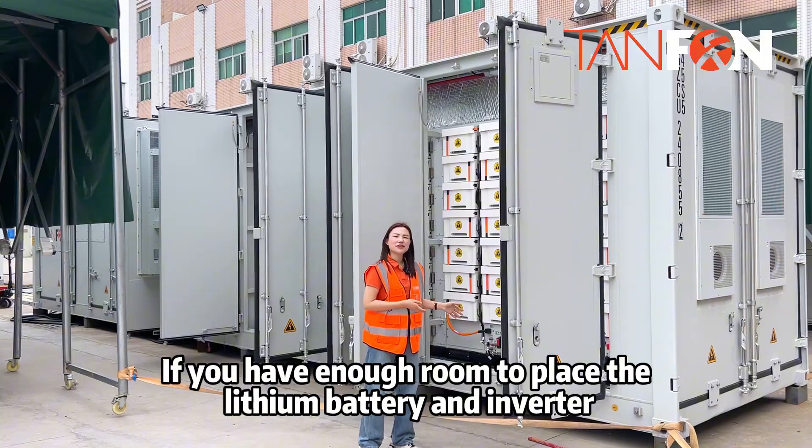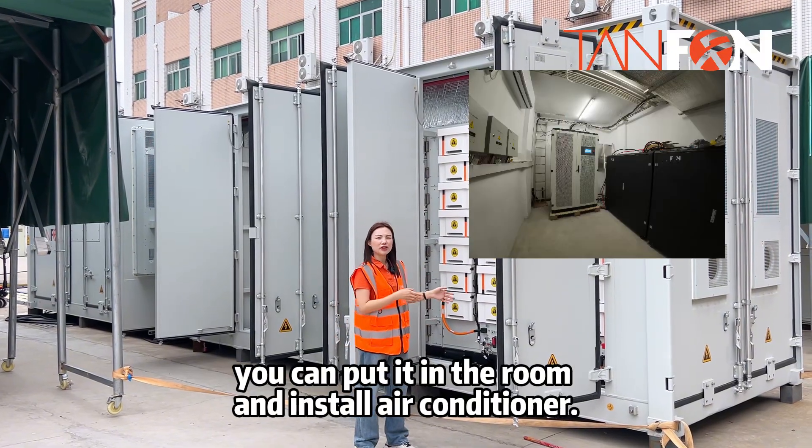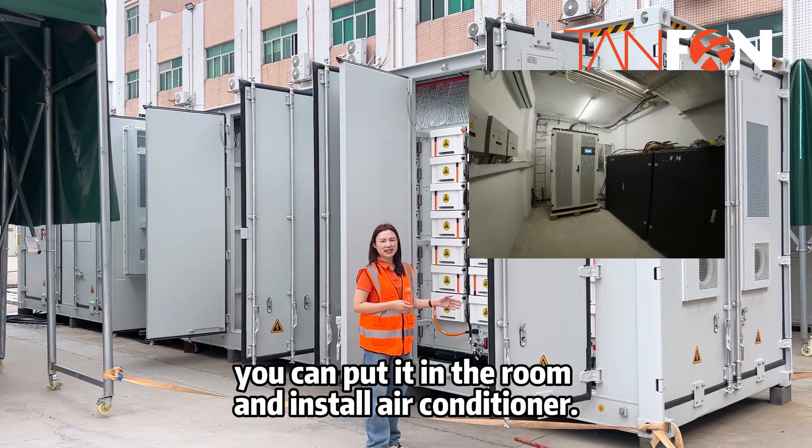If you have enough room to place the lithium battery and inverter, you can put them in a room and install an air conditioner as well.